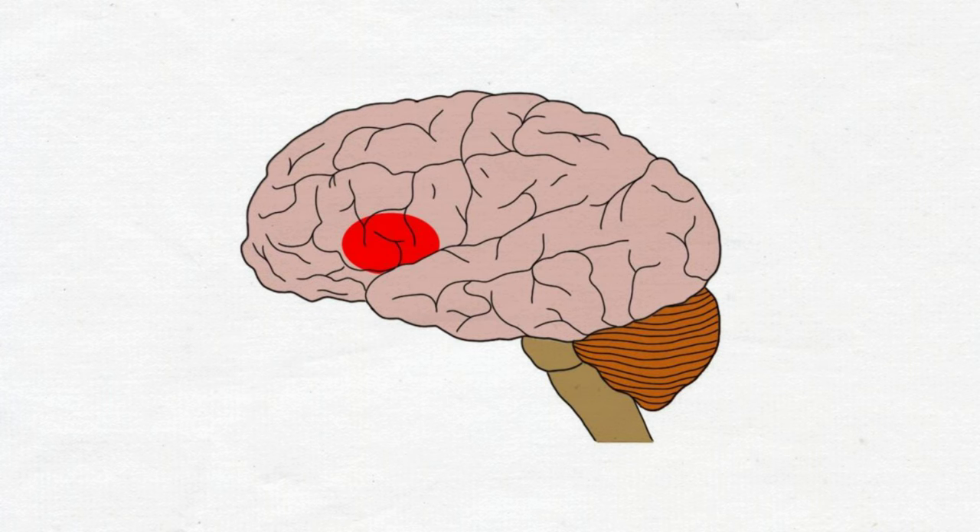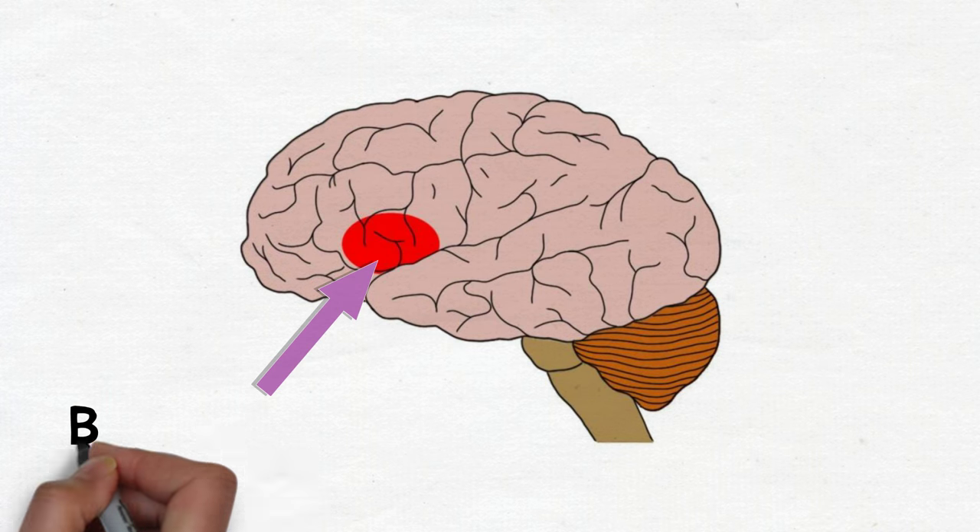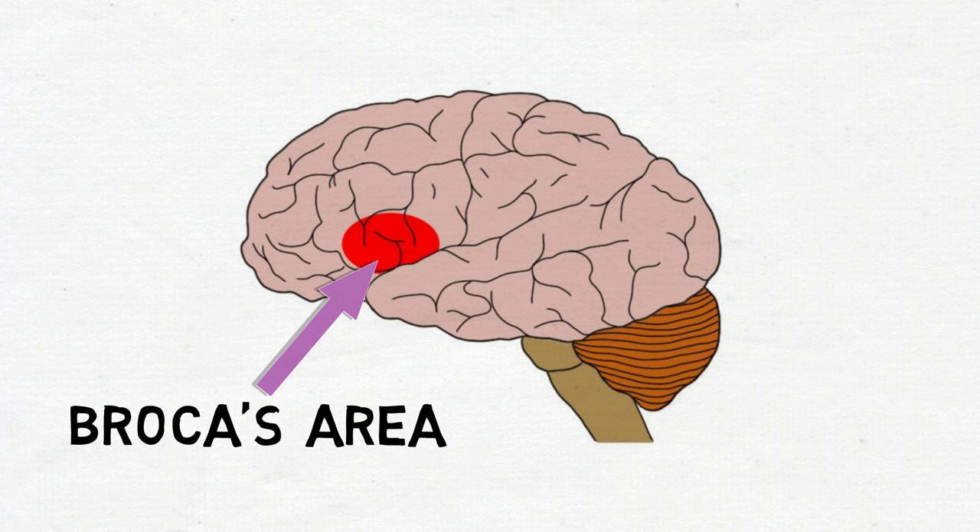Although the anatomical definitions of Broca's area are not completely consistent, it is generally considered to make up some part of a region called the inferior frontal gyrus, which is found in the frontal lobe. In the vast majority of individuals, Broca's area resides in the left cerebral hemisphere.